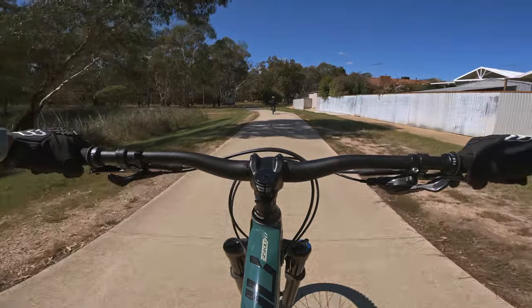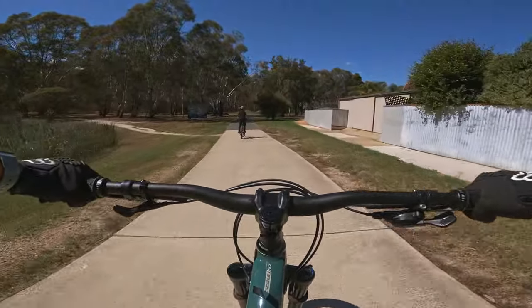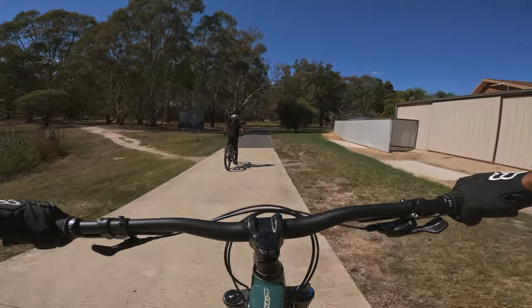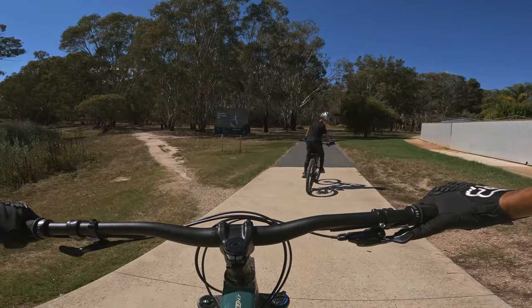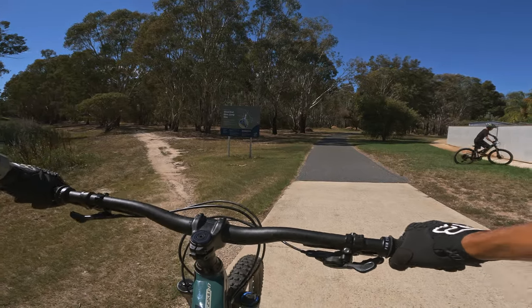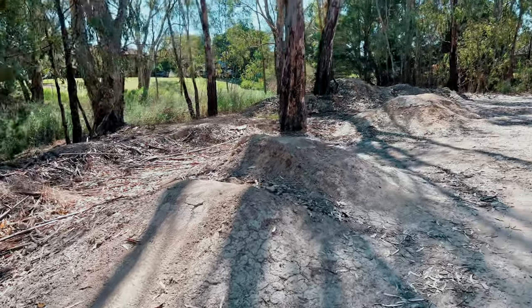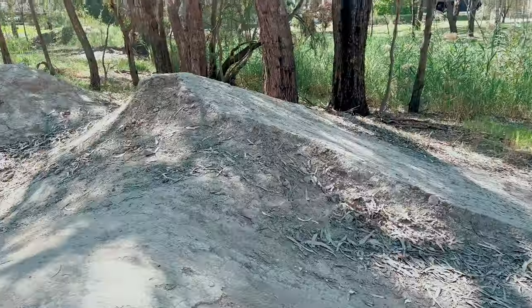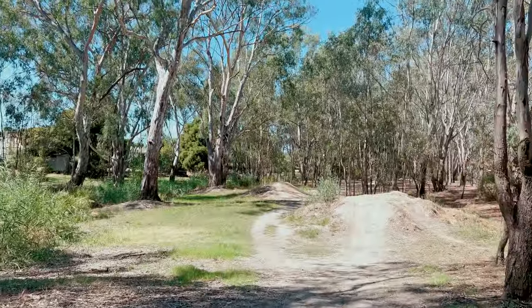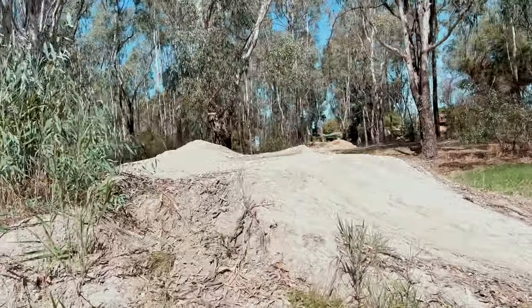This place is a nature reserve in a residential area and it's a longer path, but we didn't really have a difficult time finding it. We just Googled it and it actually led to the right place. When we arrived, we just looked at the available features and whether they were in our skill range or not.